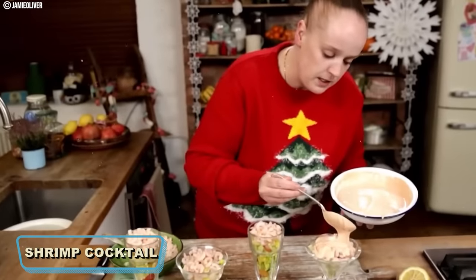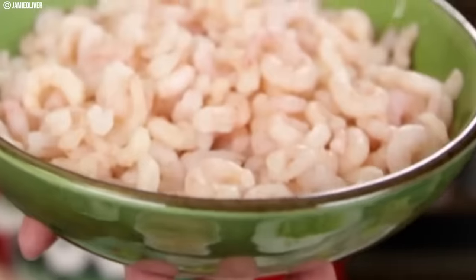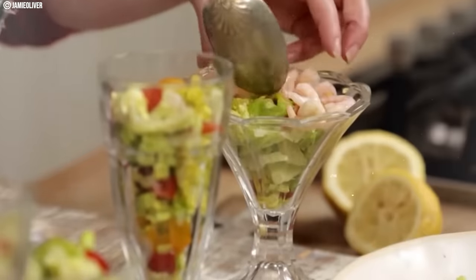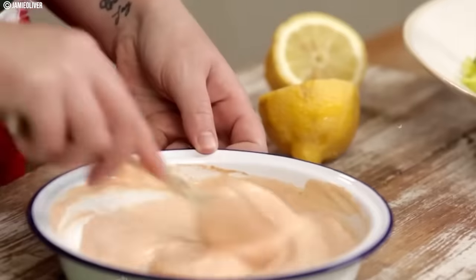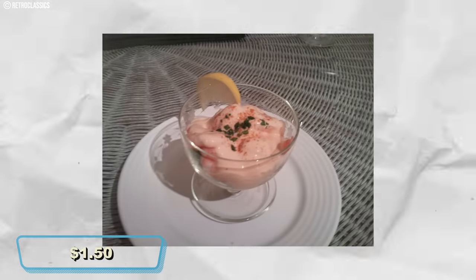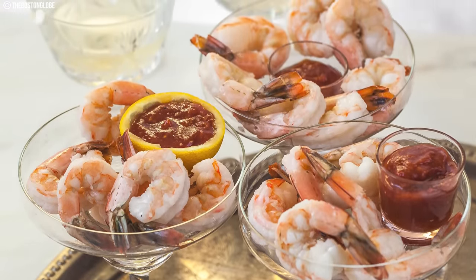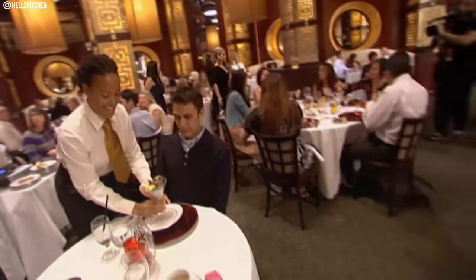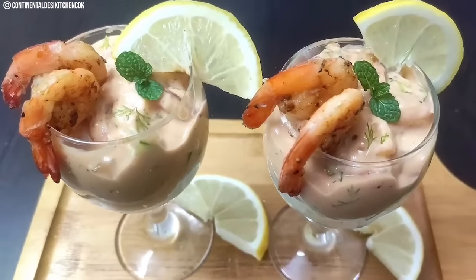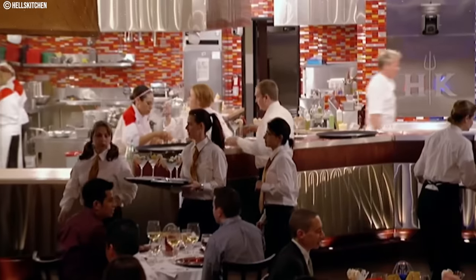Number three: Shrimp Cocktail. This groovy 1970s appetizer rocked dinner parties with its cool vibes. Just boil the tiny crustaceans until they blush pink and serve them chilled. The star was the zesty cocktail sauce blending ketchup, horseradish, and lemon juice for a flavor explosion. In the 70s, this fancy dish cost around a dollar fifty per serving — a bargain for a taste of sophistication. As the 1980s and 1990s ushered in Nouvelle Cuisine and fusion dishes, Shrimp Cocktail was pushed to the sidelines, though some retro diners and nostalgic events still feature it.